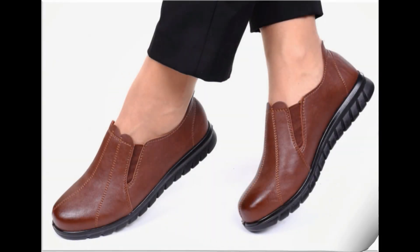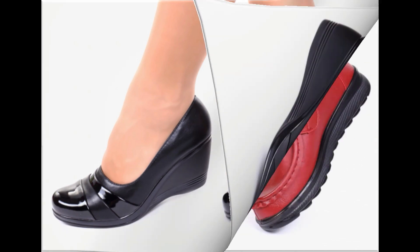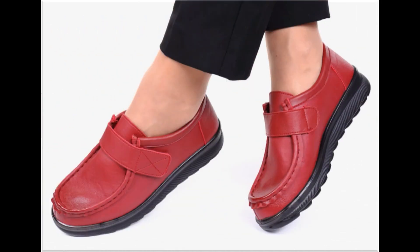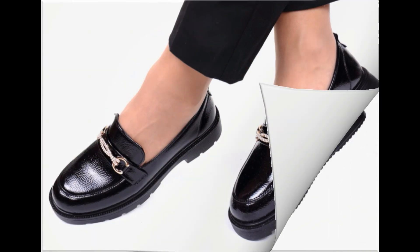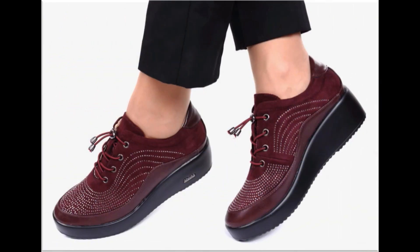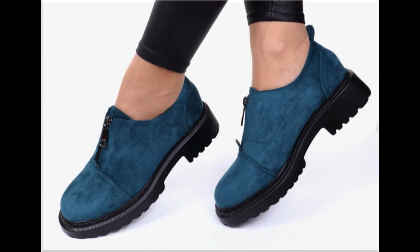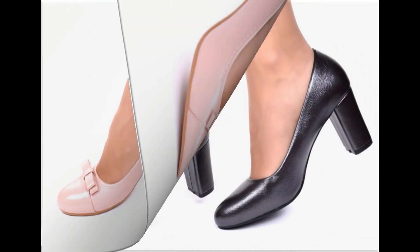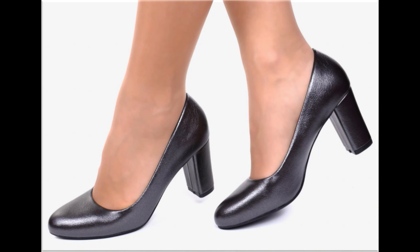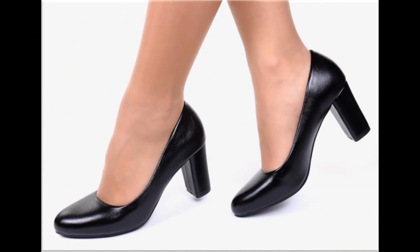Assalamu alaikum everyone, welcome back to my channel. Today in this video I am sharing one of the very beautiful, stylish, and very popular footwear designs which are launched at this time. These are so beautiful and stylish that you will love to see each and every pair. The special feature of this collection is that they are very attractive and eye-catching colors are used to design these beautiful footwear of different heels, which is one of the very practical collections and is fit for all of you.